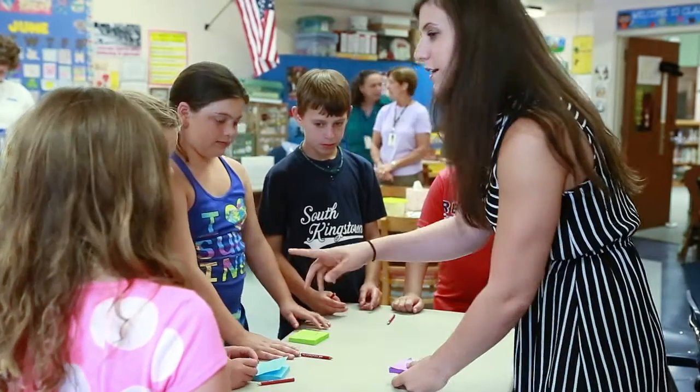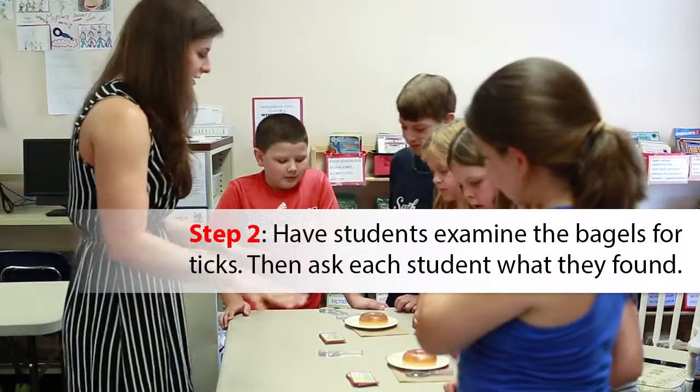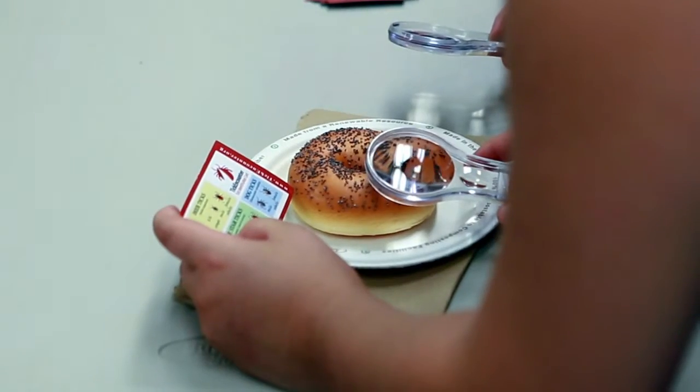Now we're going over there, we're going to buddy up, pick a buddy, and we're going to look at the bagels. So everybody take a magnet. I want you guys to look at the magnet and then tell me what kind of tick you guys found on the bagel.